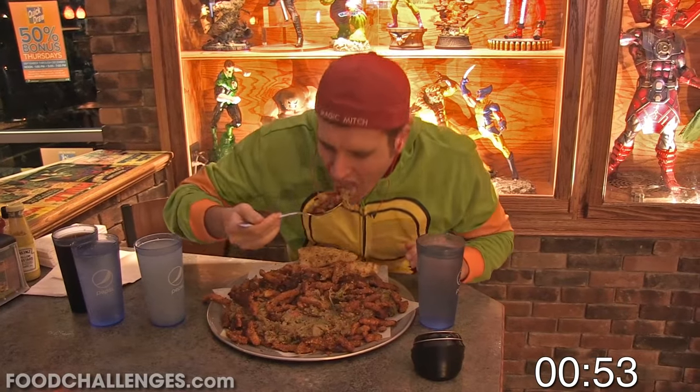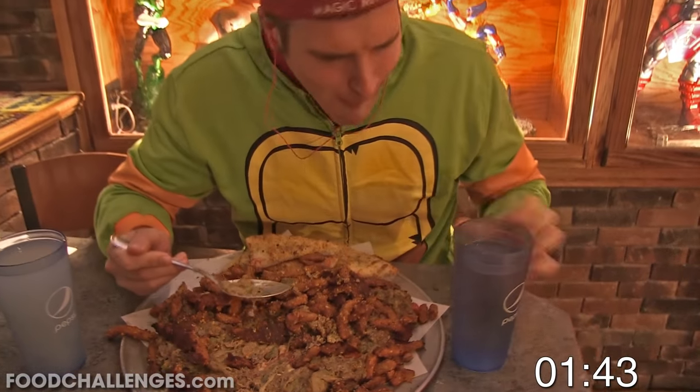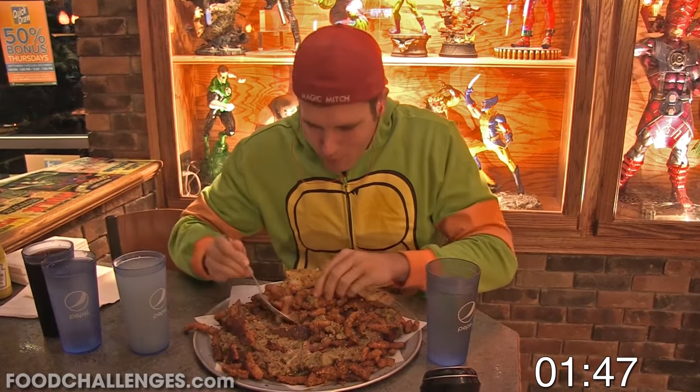Before I get started, if you're new to the channel and you're interested in seeing videos where I face off against all kinds of crazy food monstrosities just like this one, then be sure to subscribe and hit that bell notification so you never miss a video.